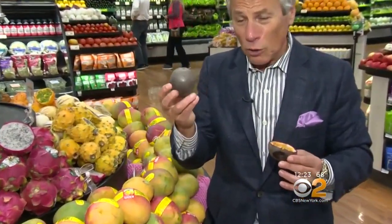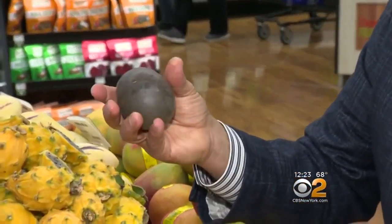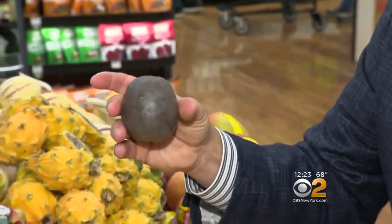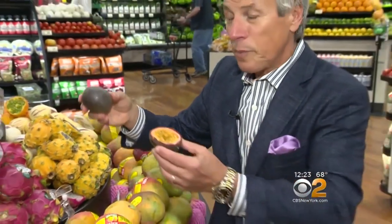But a lot of times, selection and storage — what do I do? Here's what you do. You want to make sure it's got this color around, like a dark purple, almost a black color. You want to make sure it's just a little give to the touch, not too much at all. Sometimes even firm is better. When you bring them home, you store them very simply on the counter — tropical fruit, never in the refrigerator.